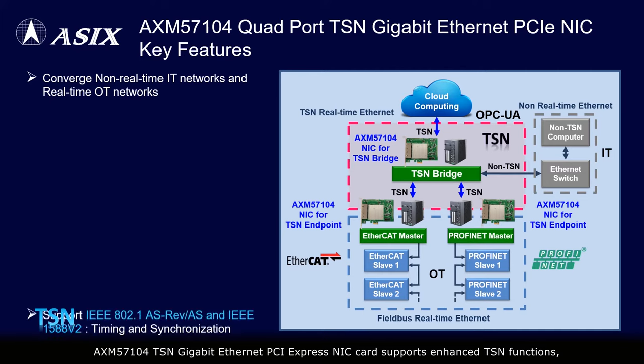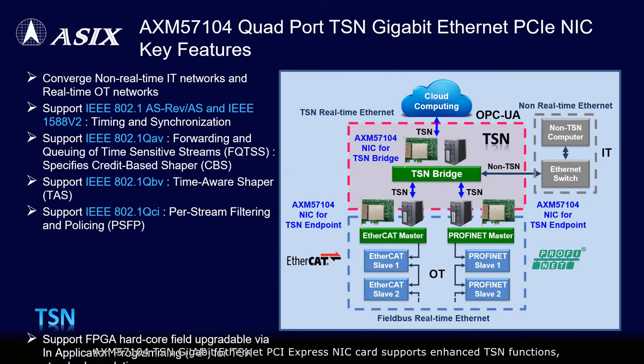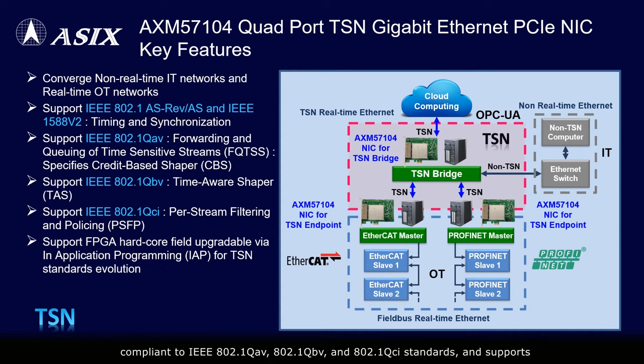The AXM57104 TSN gigabit Ethernet PCIe NIC card supports enhanced TSN functions compliant to IEEE 802.1Qav, 802.1Qbv, and 802.1Qci standards, and supports FPGA hardcore field upgradability via in-application programming for TSN standards evolution. It can converge non-real-time IT networks and real-time OT networks, and is suitable for various industrial Internet of Things applications.